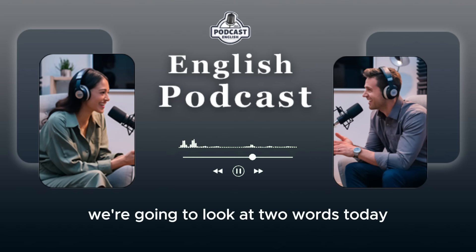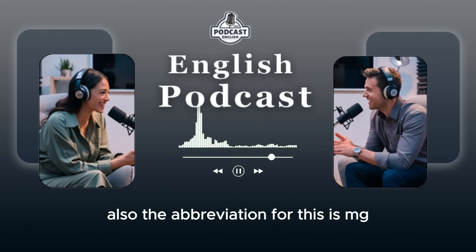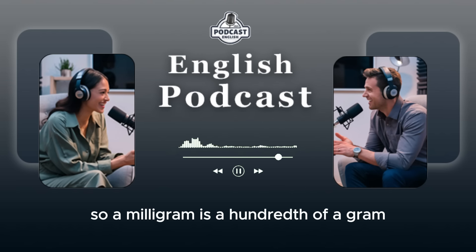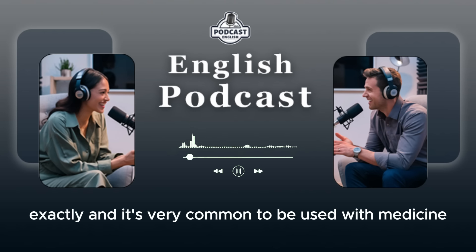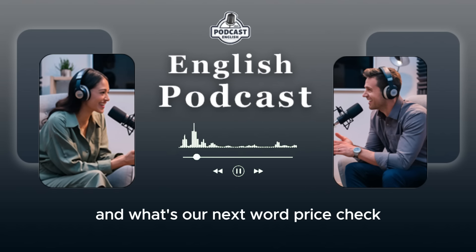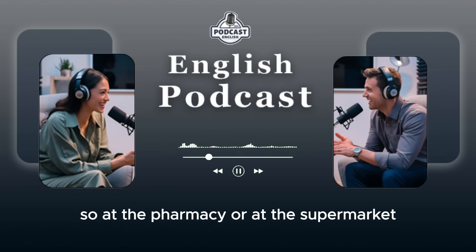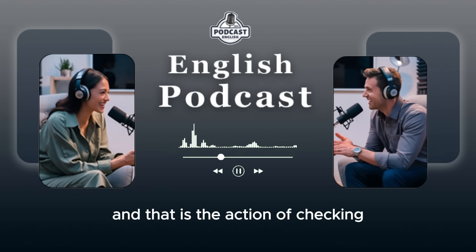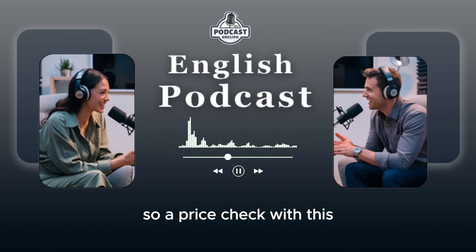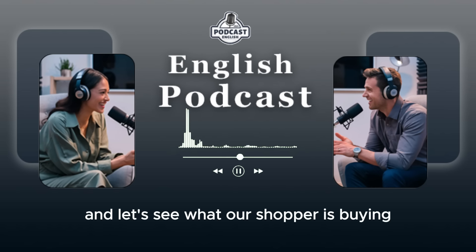Vocabulary preview. We're going to look at two words today that you'll hear in the dialogue. The first one: milligrams. Also the abbreviation for this is mg. A milligram is a hundredth of a gram, so there are one hundred milligrams in a gram. It's very common to be used with medicine — we buy medicine in milligrams. And our next word: price check. At the pharmacy or at the supermarket, sometimes the cashier will ask for a price check — that is the action of checking to find out the price. I think we're ready now to listen to our dialogue for the first time, and let's see what our shopper is buying at the pharmacy.